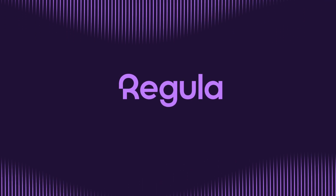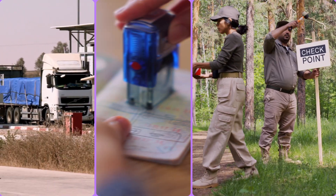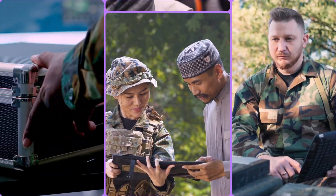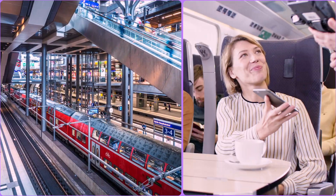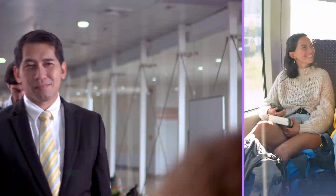In today's world where both legal and illegal migration is becoming an increasingly noticeable trend, controlling the movement of people is a priority for border services in many countries. In any situation that involves checking documents in the field, a reliable mobile device for document authenticity checks is required.